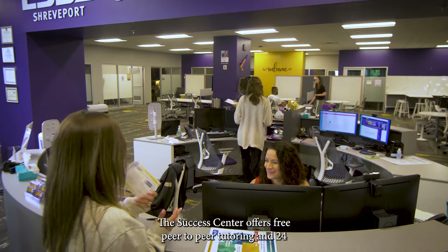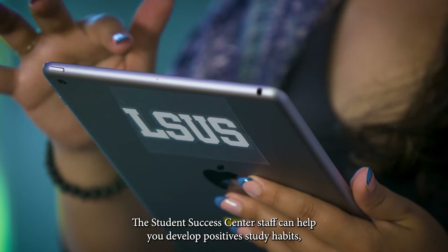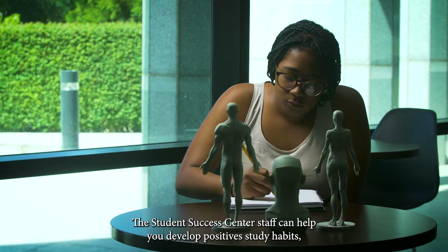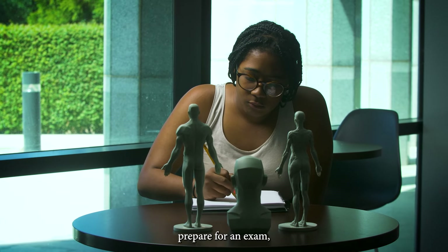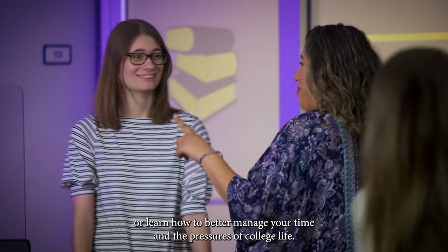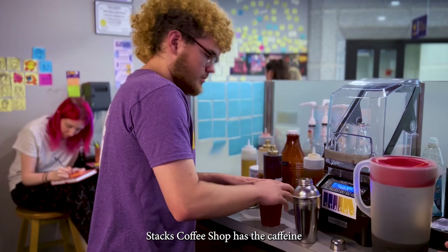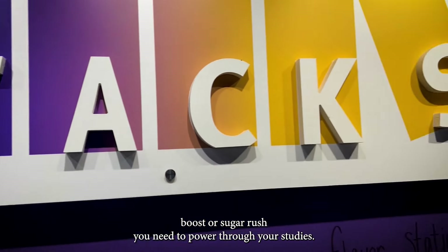The Success Center offers free peer-to-peer tutoring and 24/7 online tutoring, academic coaching, and workshops. The Student Success Center staff can help you develop positive study habits, prepare for an exam, or learn how to better manage your time and the pressures of college life. Stacks Coffee Shop has the caffeine boost or sugar rush you need to power through your studies.